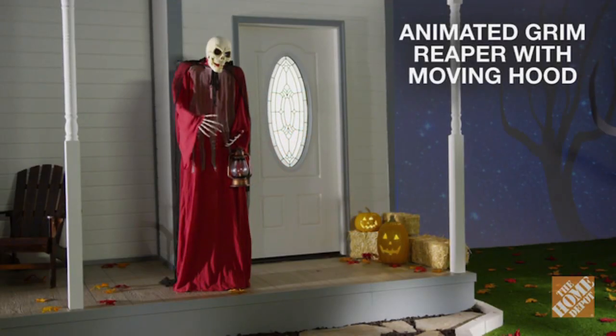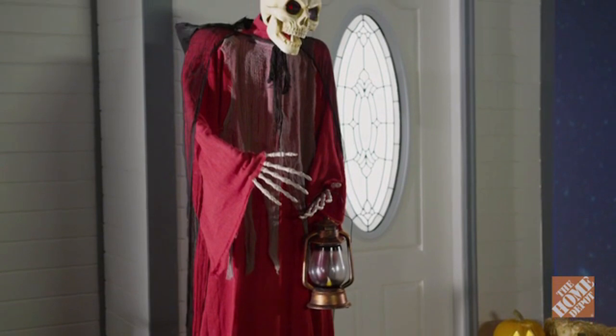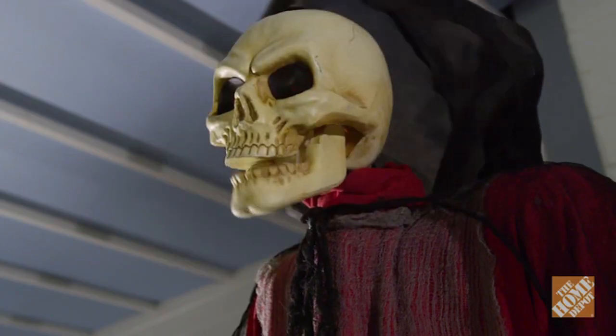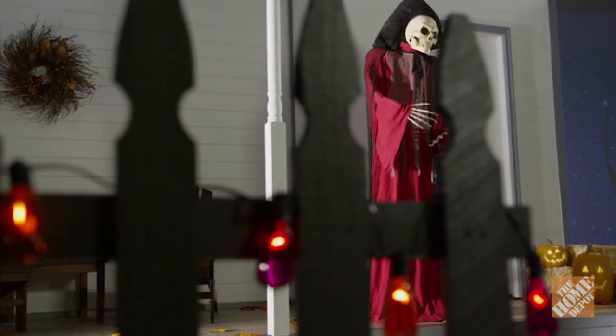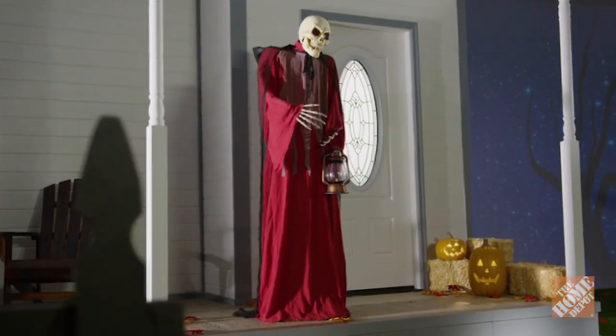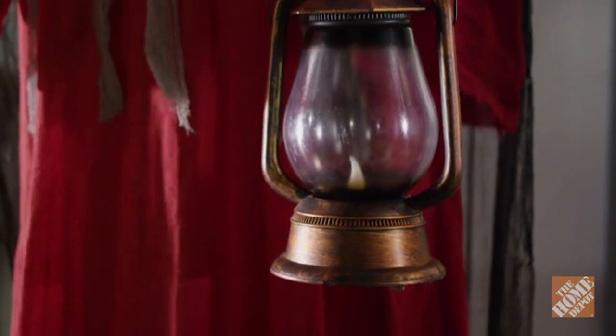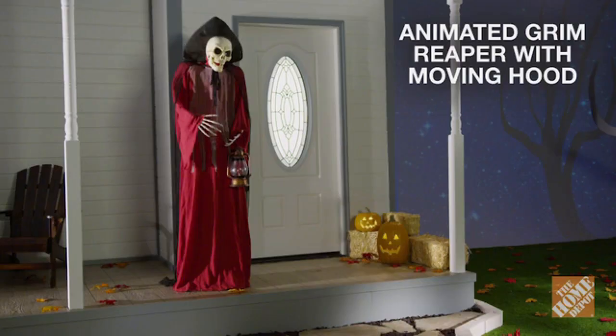Let everyone in the neighborhood know that you're ready to cause a fright with the animated Grim Reaper with moving hood. At six feet tall, the Grim Reaper will tower over most people who come to your home. He doesn't seem that scary until you notice his hood moving to reveal his ghoulish face. Then he lets out a terrifying shriek, causing you to jump out of your skin. With the included three AA batteries, he is perfect indoors or on a covered porch. The animated Grim Reaper with moving hood is sure to elicit screams from anyone who is brave enough to come face to face with him. Now, at the Home Depot.